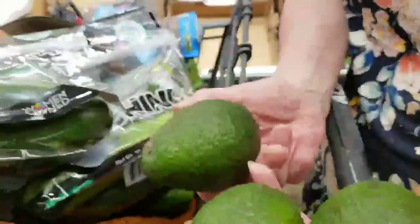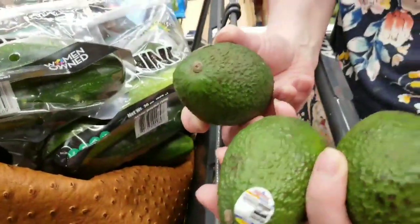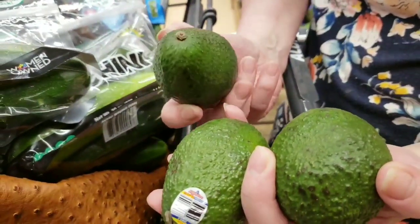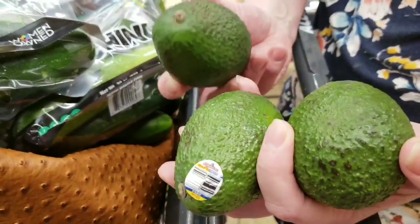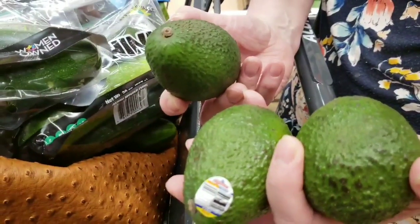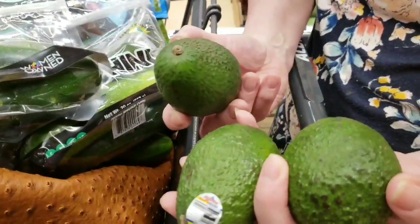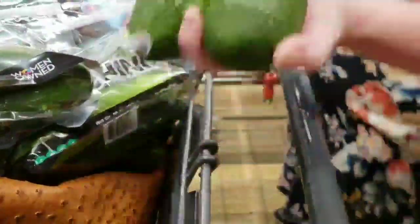Here's an interesting tip on avocados: these are as green as can be, but let them ripen on the counter. Once they ripen, stick them in the refrigerator — they'll last up to a month or more. I put them in a container so they can't get banged around and bruised by other things in the fridge. That's a really good plan for getting the most out of your avocados.